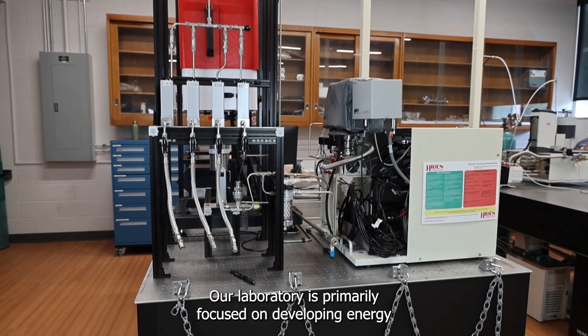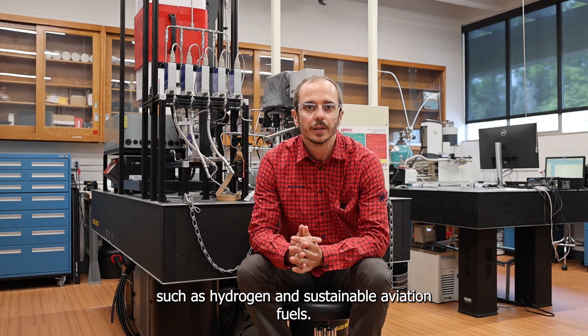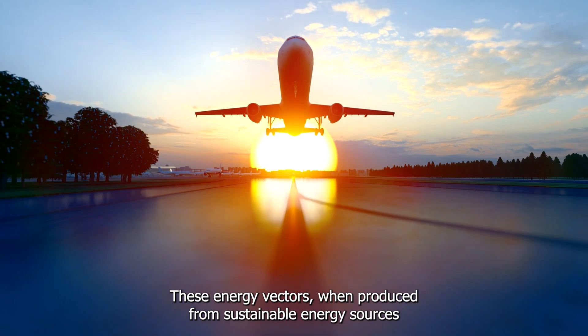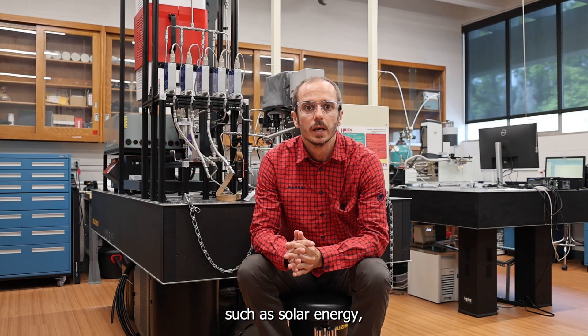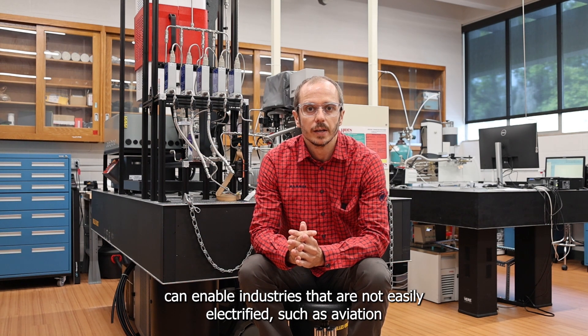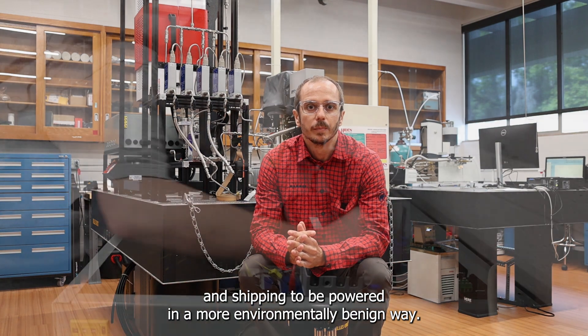Our laboratory is primarily focused on developing energy storage technologies to help decarbonize heavy industry such as hydrogen and sustainable aviation fuels. These energy vectors, when produced from sustainable energy sources such as solar energy, can enable industries that are not easily electrified, such as aviation and shipping, to be powered in a more environmentally benign way.